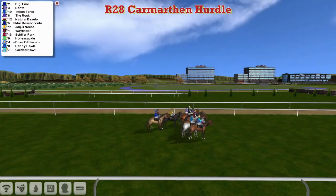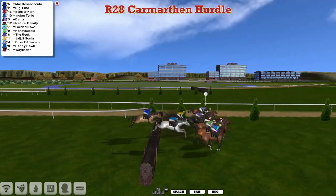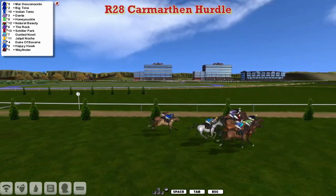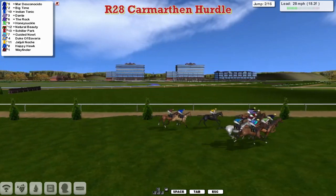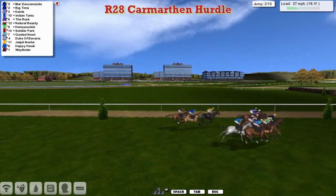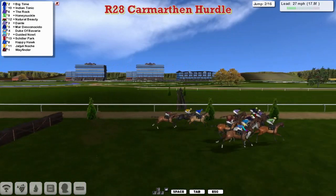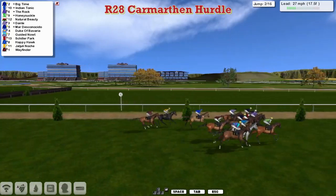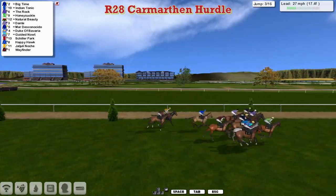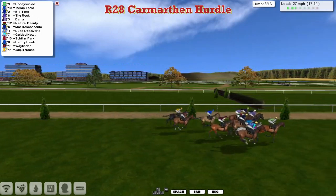Called in and ready to go — and away they go. A very short run to the first flight, and all safely over the first of those French hurdles, with Mar Desconesido probably just in the lead. There's a good seven or eight of them queuing up for a share of it as they get over the second. They've got 16 hurdles to take today — a pretty stiff test of jumping for hurdlers normally only taking eight, ten or twelve.